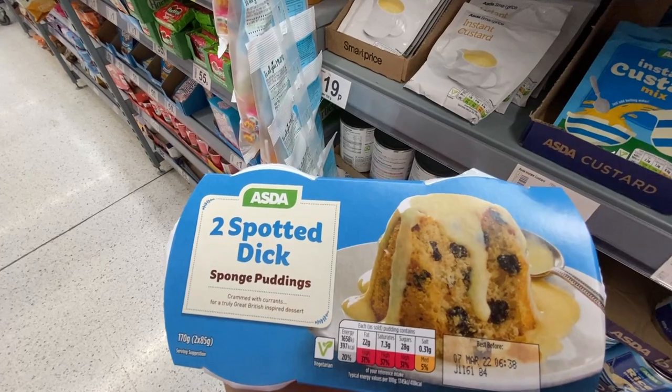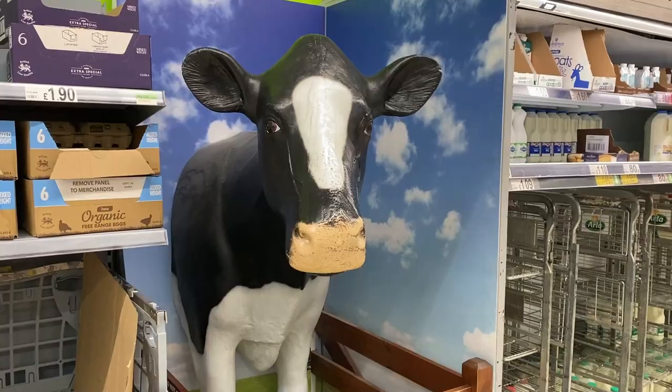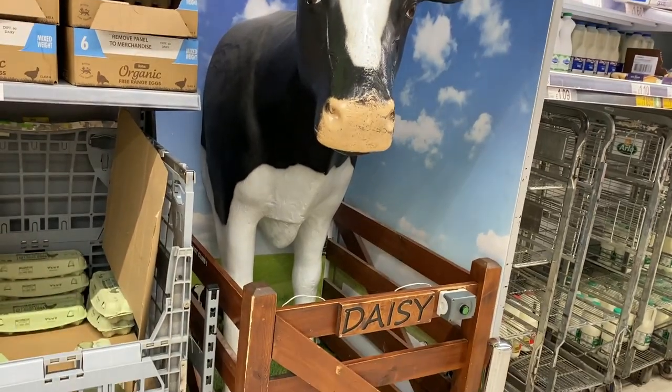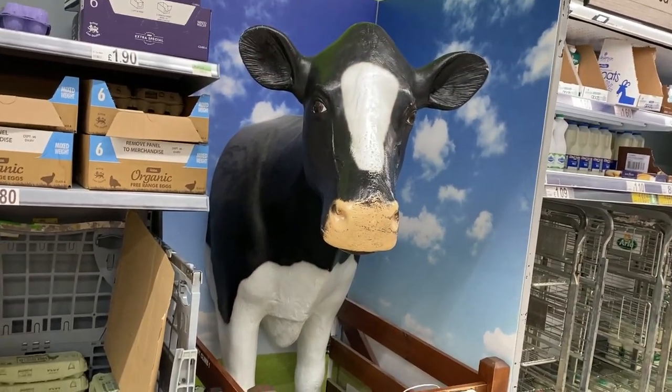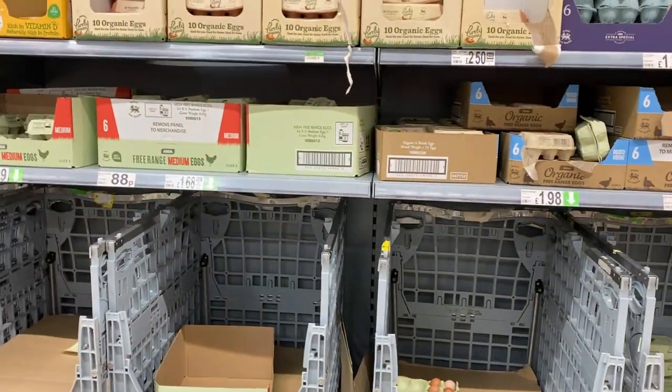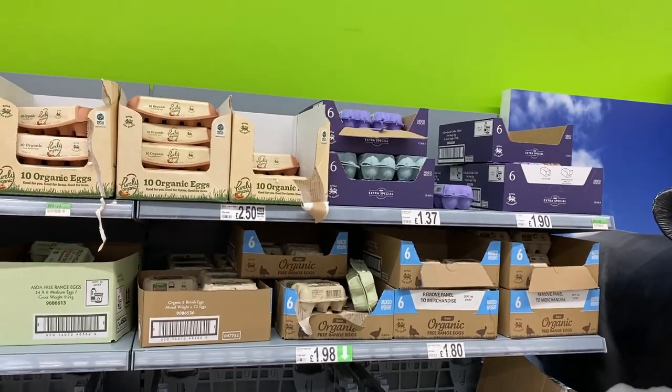Another product you will not find at Walmart in the U.S. I don't understand why this cow is here, but her name is Daisy, and she's of course right next to all the eggs — which, of course, are not refrigerated.